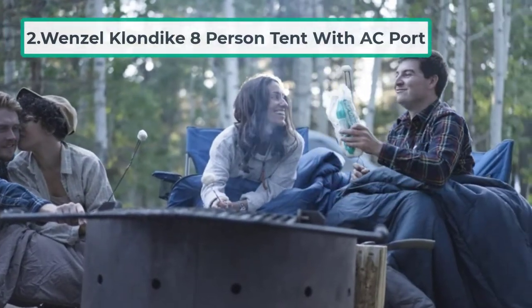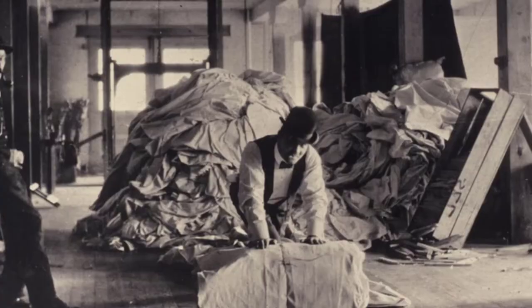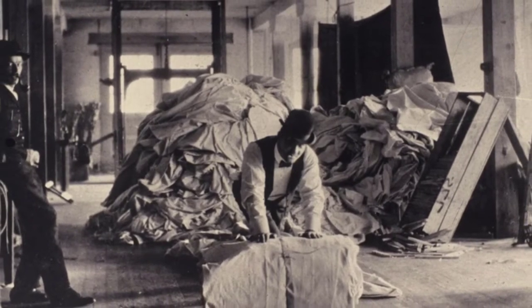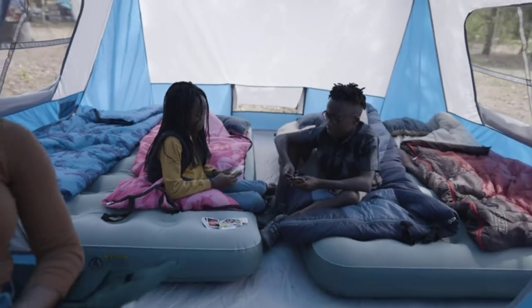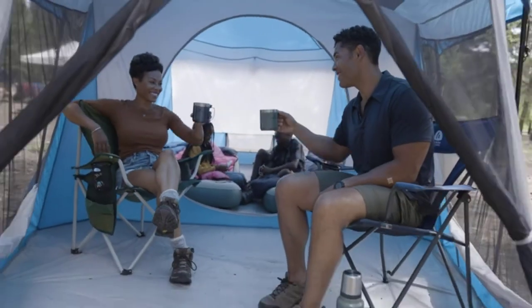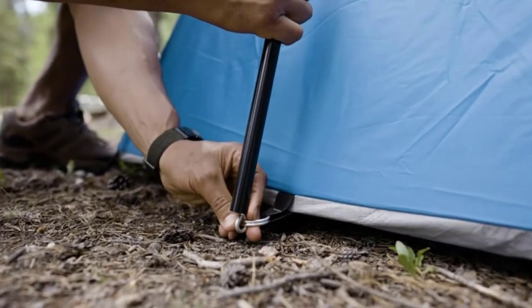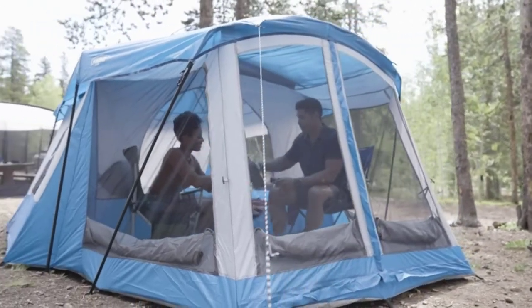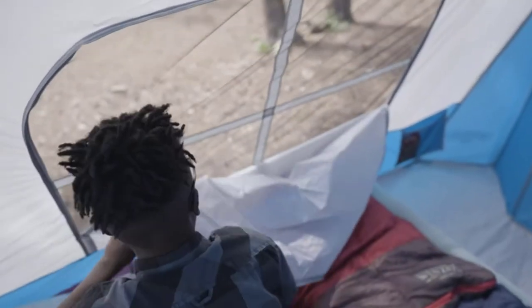Overall, if you're looking for a cheap and cheerful summer eight-person tent, the Wenzel Klondike is worth considering. It doesn't have some of the nifty hot-weather features of the Bushnell, but it offers a home away from home for those on a budget. There is no dedicated AC vent with this tent, but the ground vents can fit an AC unit — you'll just need to prop the unit up off the ground and ensure the vent material isn't covering the back of it.